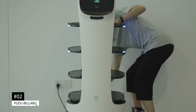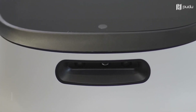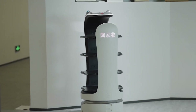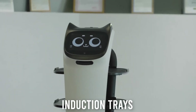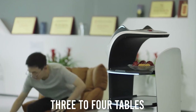Number 2: the Pudu Bellabot. Bellabot is a fully-dimensional delivery robot with sensors, as well as a multimodal interaction system. In highly dynamic and dense surroundings, it can readily move, orient, and navigate on its own. The robot, which is equipped with sophisticated induction trays, can bring meals to three to four tables at once.